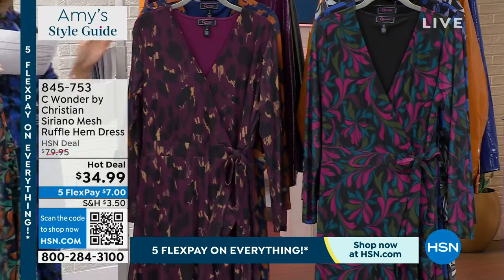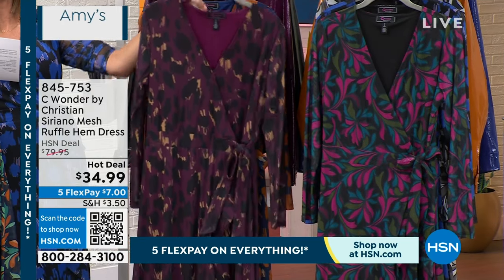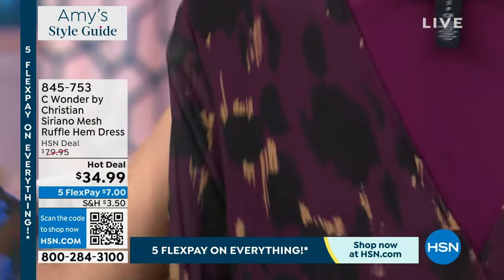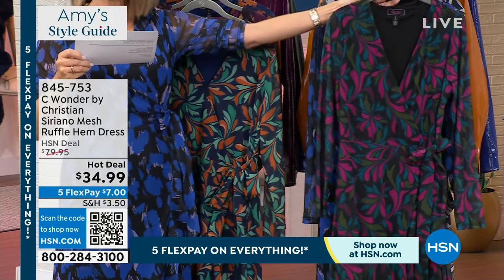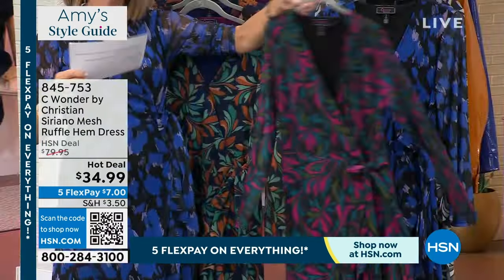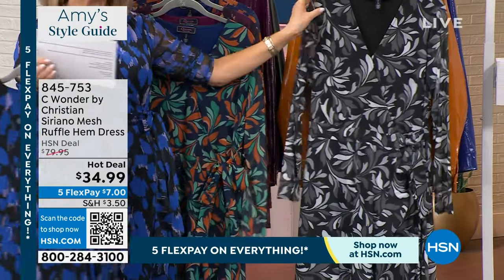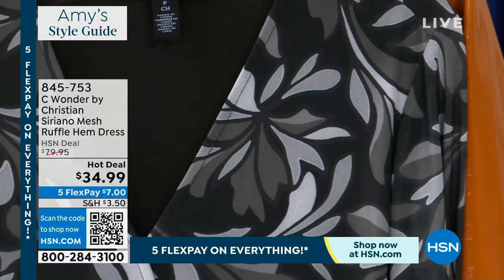Right behind that, this is what we're calling our painted animal current — that's the most limited. Behind that, the pumpkin spice, because we do have a beautiful jacket that goes back with it. Over here, very limited, this is what we're calling our fuchsia pink — that's a little bit more of a tulip-y print. Behind that is what I'm wearing — the ultramarine in that animal print. And last but not least, the wild tulip black.